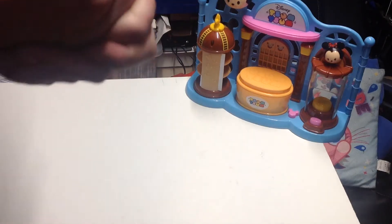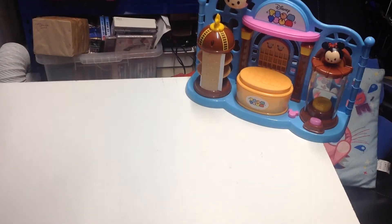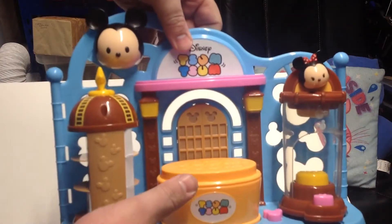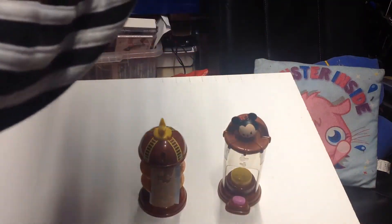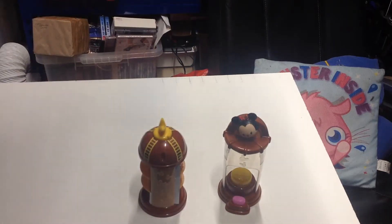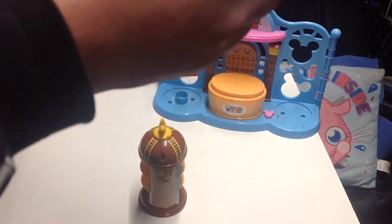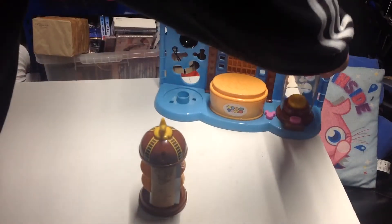Hi guys, welcome to the Aaron's Troll channel and welcome to another charity shop pickup from the last couple of days. I'll start with this — it's a Disney Tsum Tsum playset. It's not just Disney, it's Pixar, Zuru. I think there's a side piece missing, but other than that, very happy with that.